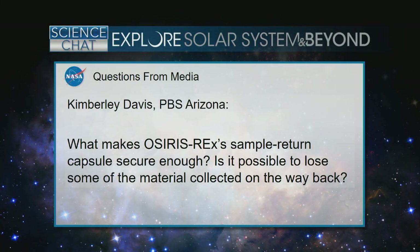From Kimberly Davis of PBS in Arizona: What makes the OSIRIS-REx sample return capsule secure enough? Is it possible to lose some of the material collected on the way back? The sample return capsule used for OSIRIS-REx is proven technology — the same type used for the Stardust mission when we collected samples from a comet. As far as losing material, that would be highly unlikely because this is proven technology that we've used before.